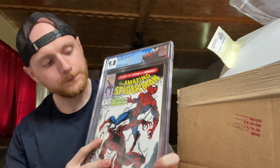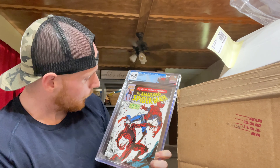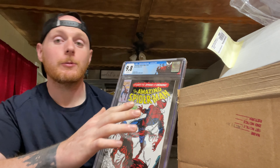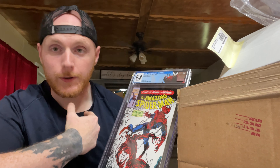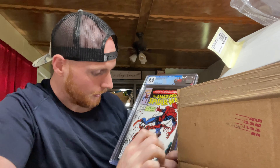Here we have Amazing Spider-Man 361 in a 9.8 with white pages. The cool thing is this Carnage label up here — this has been retired, so you're not able to get it anymore. If you were to send this book in today, you wouldn't be able to get that label. On the copy I originally sent in, I was supposed to receive that label and I didn't — that was a cluster.